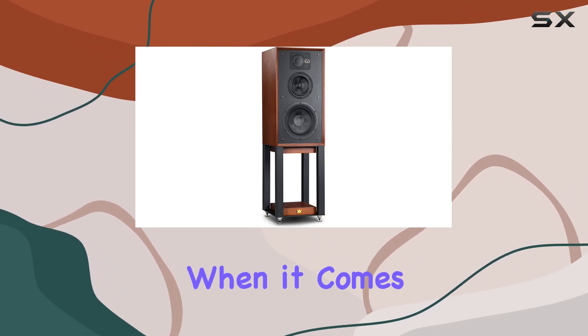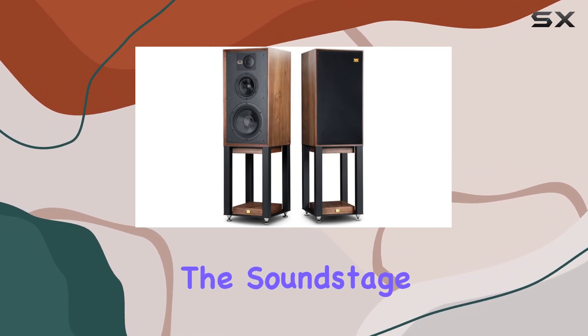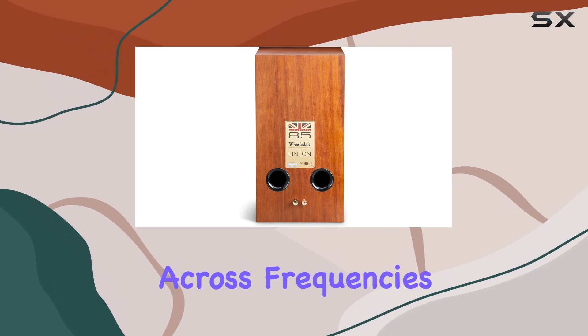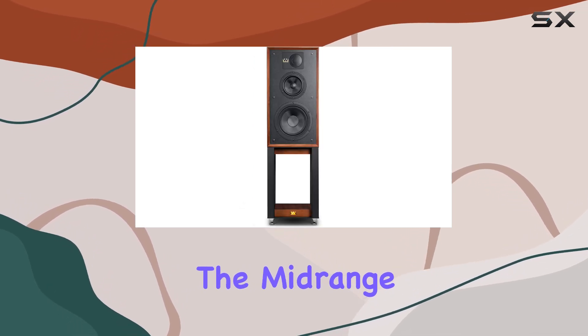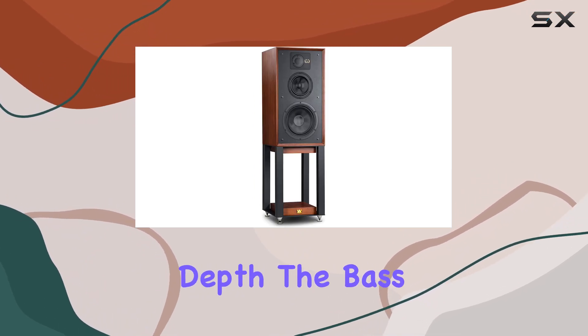When it comes to sound quality, these speakers truly deliver. The soundstage is expansive, offering a rich, warm sound that's well-balanced across frequencies. The mid-range is particularly impressive, delivering vocals and instruments with remarkable clarity and depth.